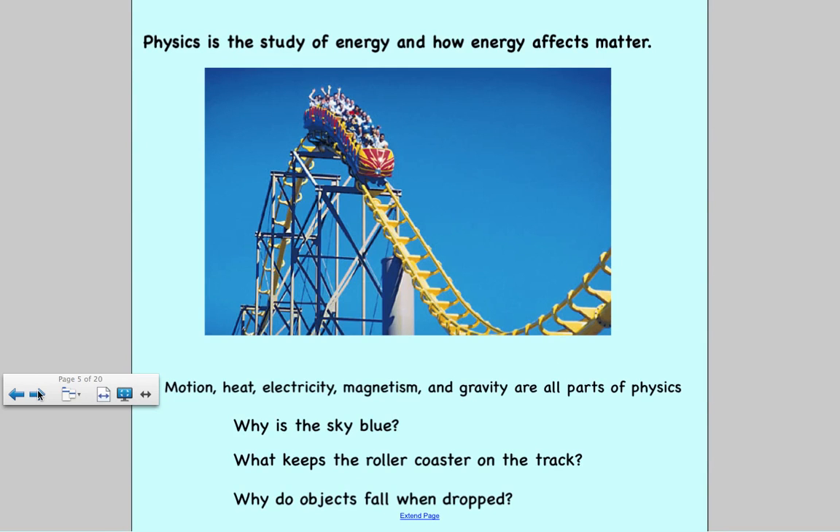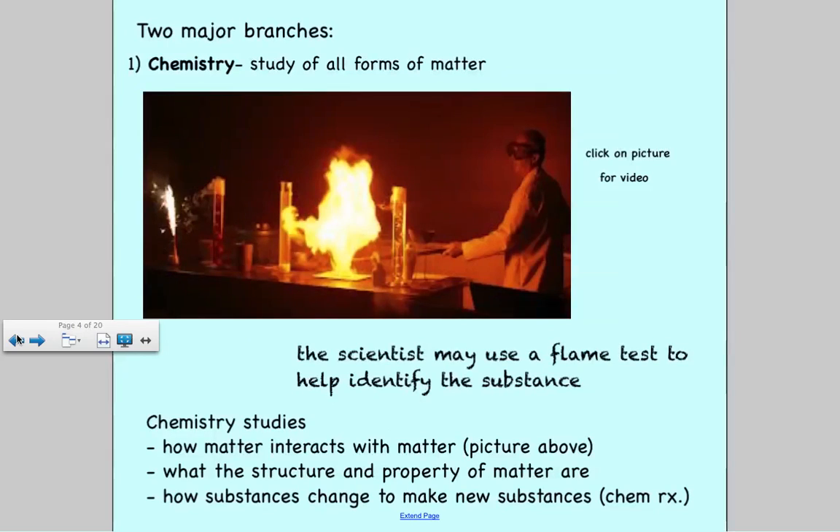The second part of the year we'll cover is physics, which is the study of energy and how energy affects matter. Some topics we'll cover include motion, heat, electricity, magnetism, and gravity. We'll answer questions like: why is the sky blue, what keeps a roller coaster on the track, and why do objects fall when dropped? Physics is the study of energy and how it affects matter, while chemistry is the study of matter — make sure you know the difference between them.